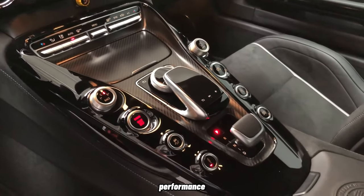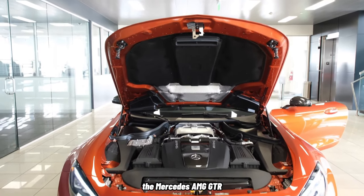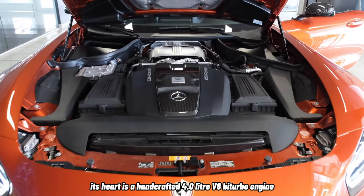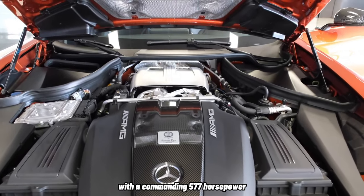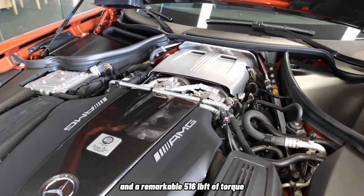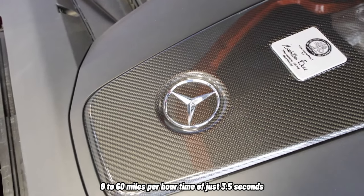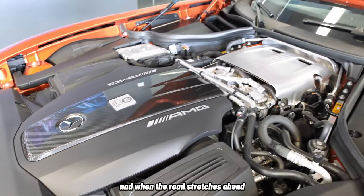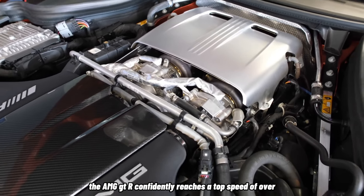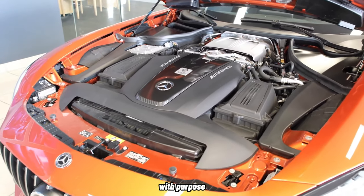Now let's delve into the powerhouse that propels the Mercedes-AMG GT-R. Its heart is a handcrafted 4.0-liter V8 bi-turbo engine, a masterpiece of engineering that roars with a commanding 577 horsepower and a remarkable 516 lb-ft of torque. This immense power translates to a blistering 0-60 mph time of just 3.5 seconds, and when the road stretches ahead, the AMG GT-R confidently reaches a top speed of over 198 mph. This is a supercar that doesn't just move — it surges forward with purpose.